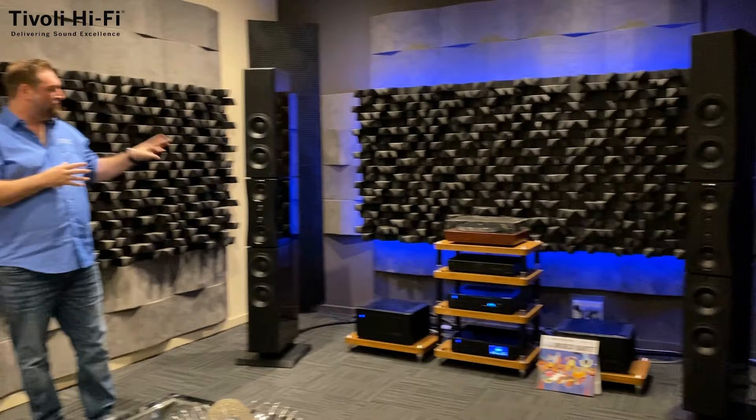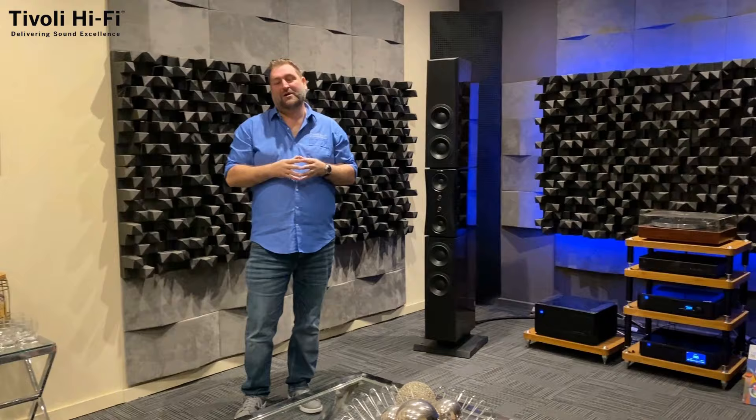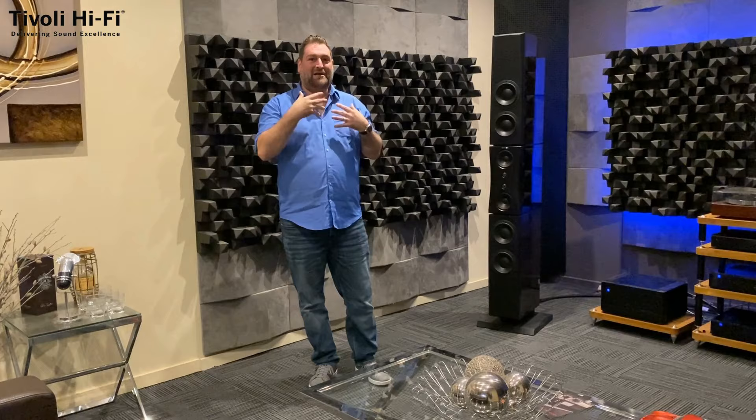Welcome to Studio One — this is our largest demonstration room on this side of the building and houses our reference system. Currently we're displaying the Dynaudio Evidence Platinum speakers with a full suite of PS Audio products, an American company from Boulder, Colorado, that make amazing-sounding DACs, amplifiers, preamps and power regeneration devices which make an amazing difference to people's systems. At any stage we can come up here and give you a listen to what the best of the best can offer.